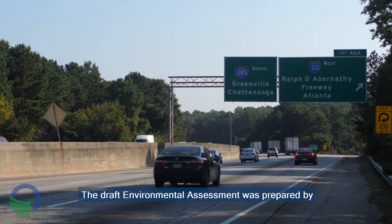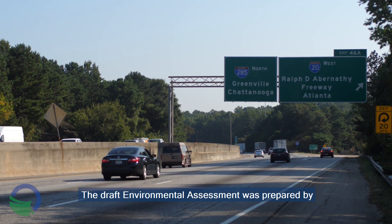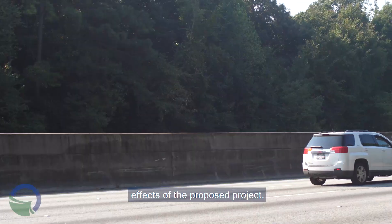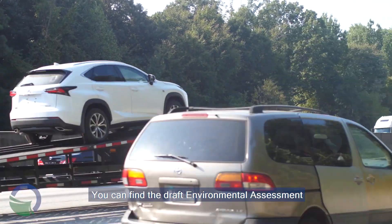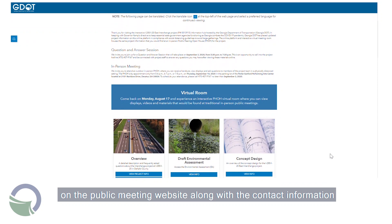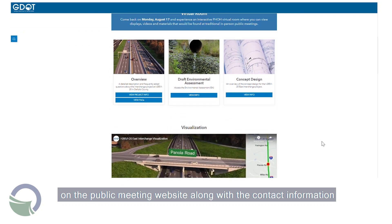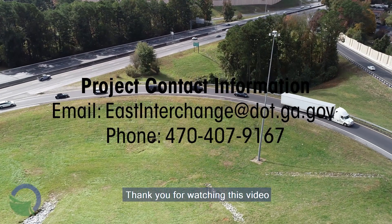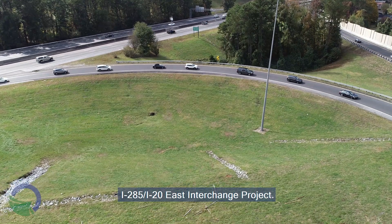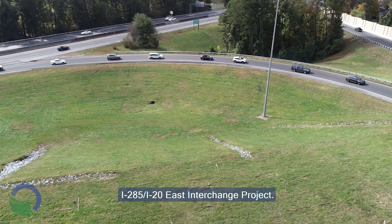The draft environmental assessment was prepared by Georgia DOT to evaluate the environmental effects of the proposed project. You can find the draft environmental assessment on the public meeting website along with the contact information for submitting a comment or question. Thank you for watching this video and for your interest in the I-285 at I-20 East Interchange project.